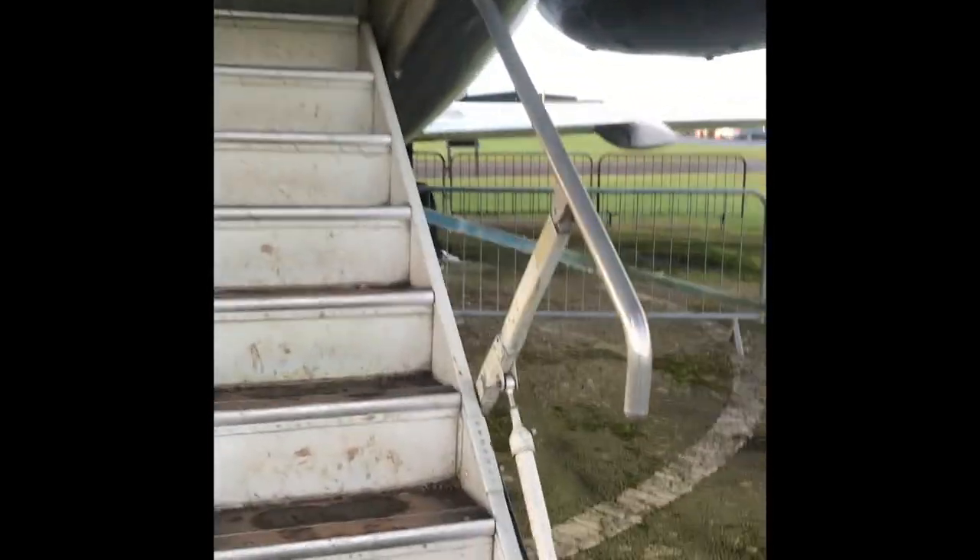In we go! Just like on the MD-80, we have tail cone air stairs, a bit like the Boeing 727.